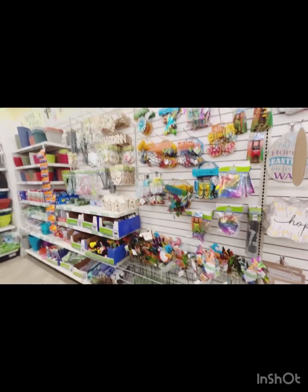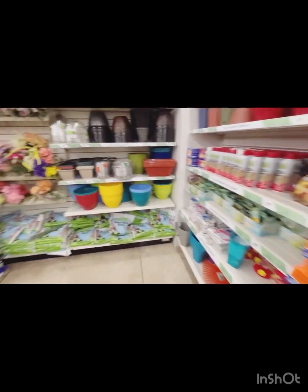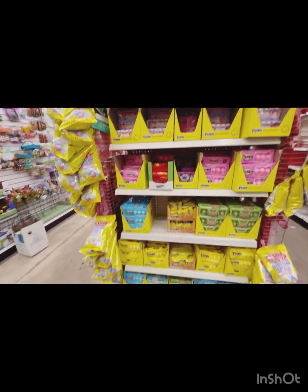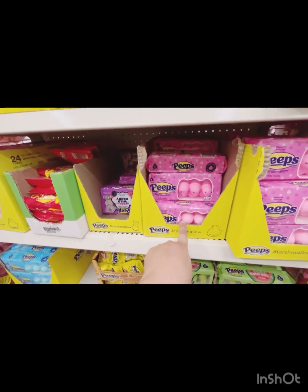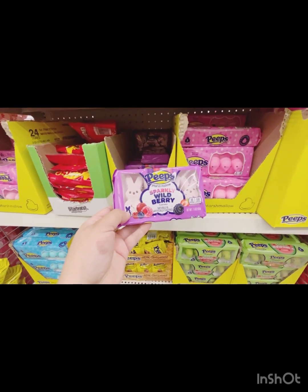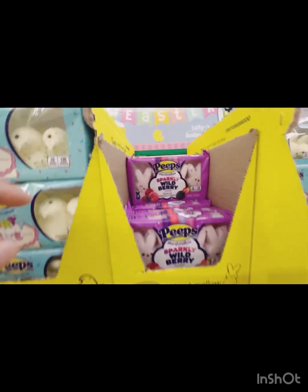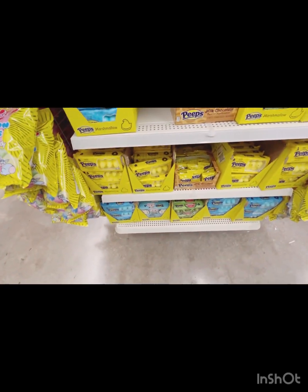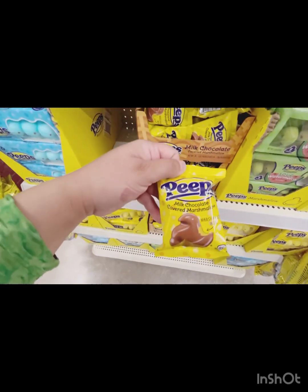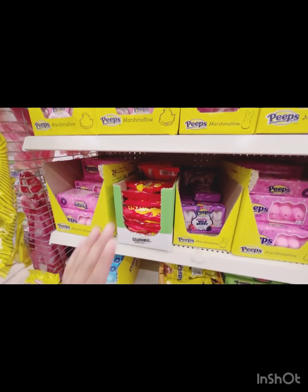They brought in the garden section — I'm not really into garden stuff, I don't have a green thumb. But anyway, they have Peeps! Lots of Peeps — sour watermelon, the original pink, the sparkly wild berry bunnies, cotton candy, party cake, blue and yellow Peeps. And there's milk chocolate covered marshmallow — that one's so yummy, and I'm over here trying to lose weight!